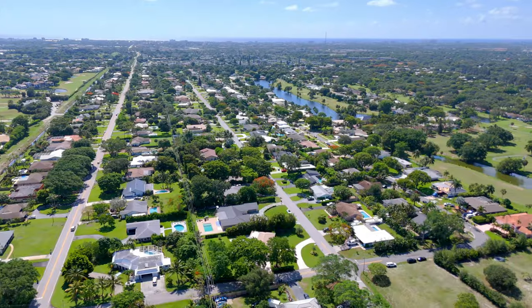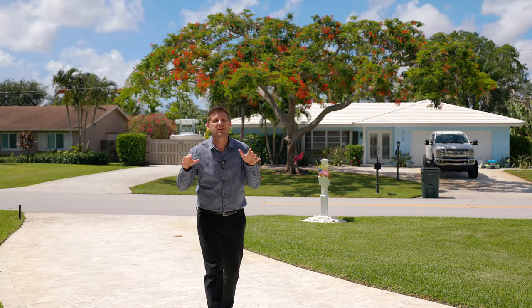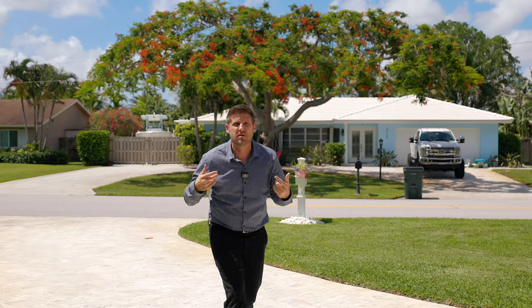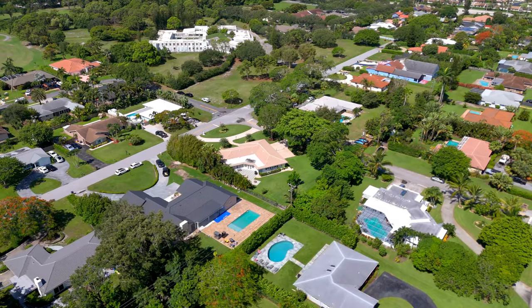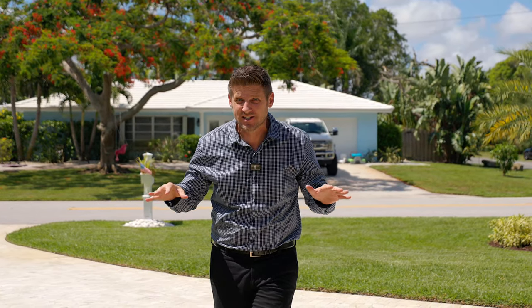This isn't your ordinary home in Palm Beach County, and this isn't your ordinary community in Delray Beach. Today, Marisa and I are going to take you on a tour of a true needle in a haystack find in one of the most desired and kind of a little secret communities in South Florida. And by the way, did I mention it's close to downtown Delray?